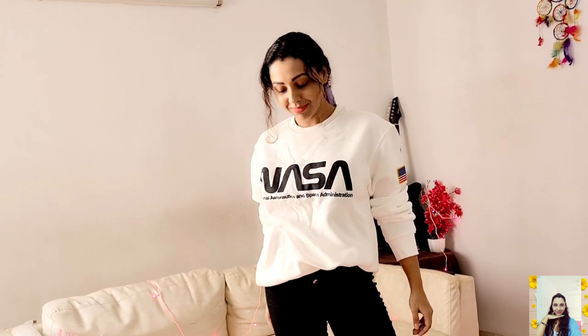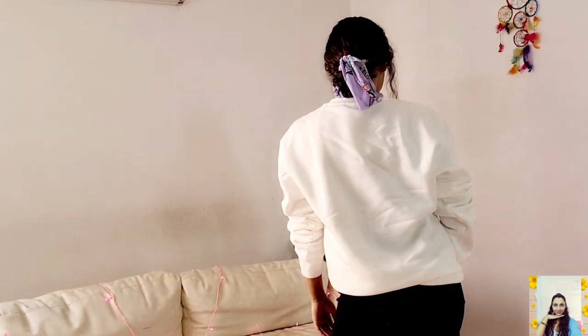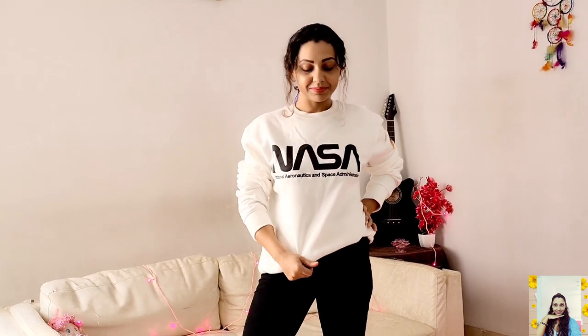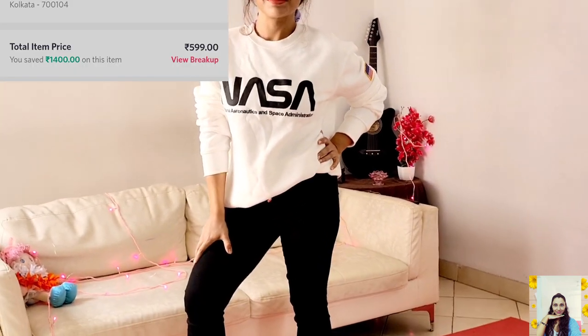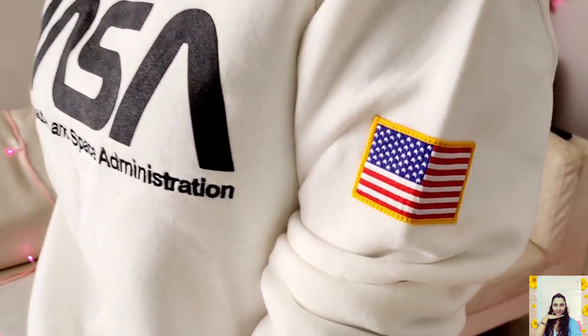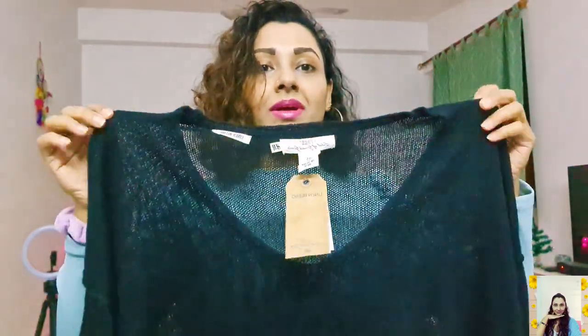It's an awesome sweatshirt from H&M. I found this one in the men's section, so if you love oversized clothes, it's a must-try. I bought this one for only 599 and their actual price is 1999.